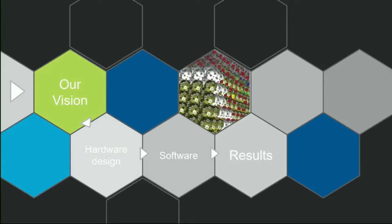The agenda of the presentation will be the following: first I will present our vision about programmable matter, then we'll switch to the hardware design, software, and then some results.